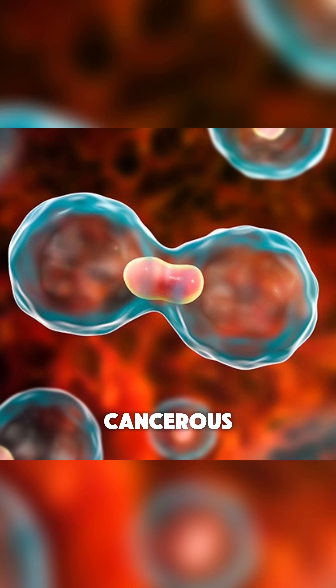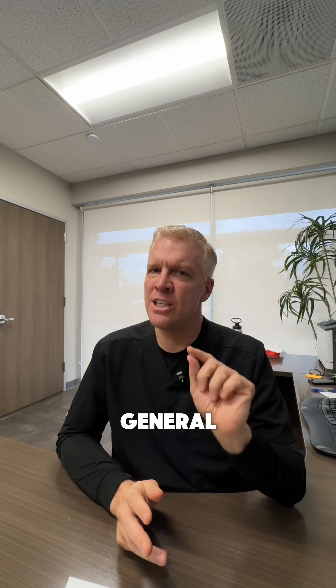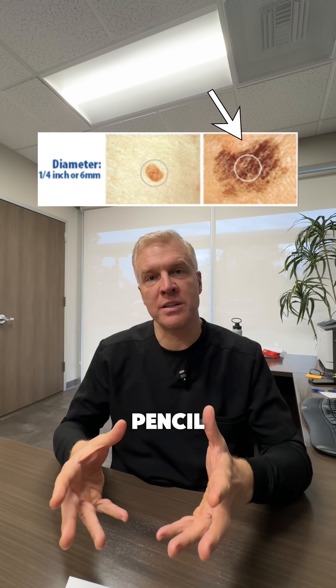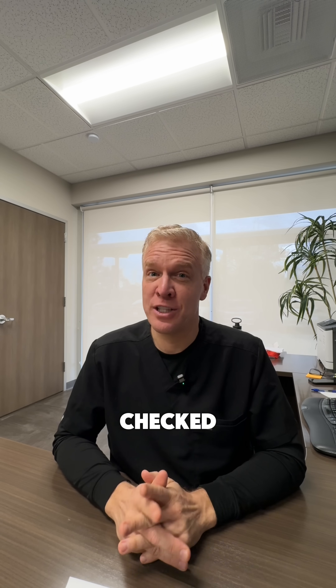When we worry about a mole changing into melanoma — turning cancerous — it's not usually the raised moles. Of course melanoma can be raised, but in general, the vast majority is when flat moles start to get asymmetric, the border gets irregular, it starts to get color change, and diameter gets more than a pencil eraser. Benign moles usually sit there unchanged for years and years, but if you have a changing mole, you need to get it checked by the dermatologist.